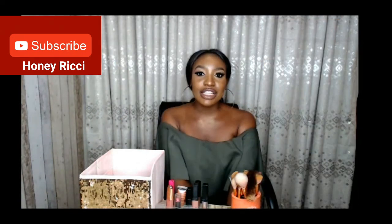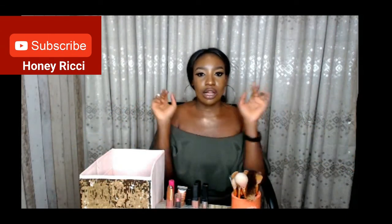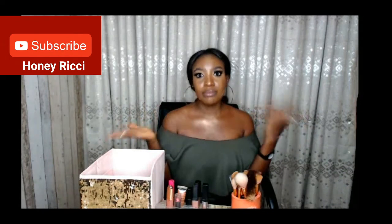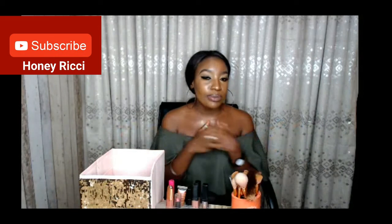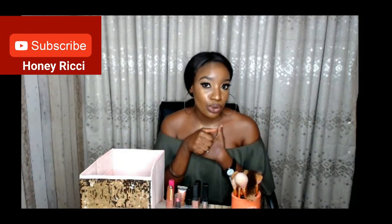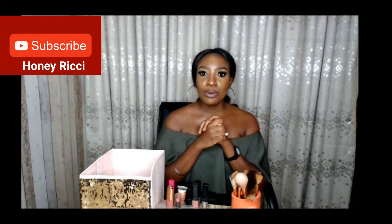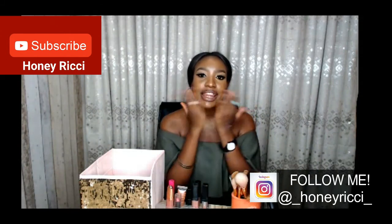Okay guys, that is it for my top five favorite nude lipsticks! I hope you guys learned a thing or two about application of nude lipsticks, especially for women of color, and I'm able to guide you on some nude lipsticks you can get if you're having a problem choosing. There's something for every skin tone and every skin type. I hope you guys liked this video — please subscribe to my channel, support your sister, and thank you for watching. Follow me on all my social media at underscore honeywitchi underscore. Goodbye, thanks for watching!